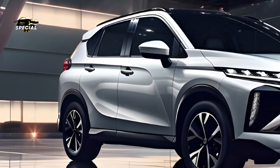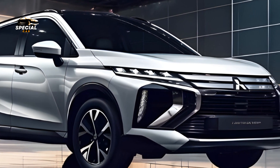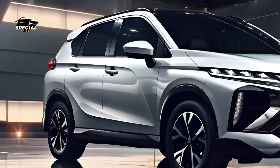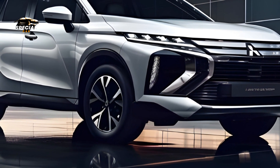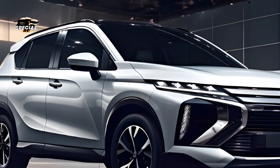Mitsubishi revived the SUV king with the 2025 Expander GLS AT. The new Expander GLS AT redefines SUVs with its remarkable performance and family-friendly design, innovative technology, and unmatched comfort. The redesigned and dynamic 2025 Expander GLS AT exterior blends refinement and sportiness.